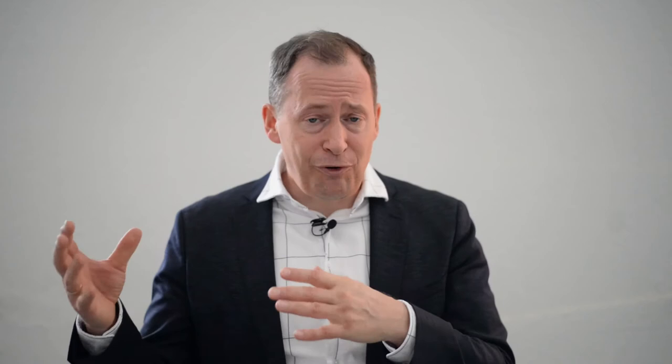He himself said at one point that his idea would be to really have designed everything in his home, from the furniture down to the cutlery and the tableware. He also said that the surrounding landscape really influenced the shapes of his furnishings.